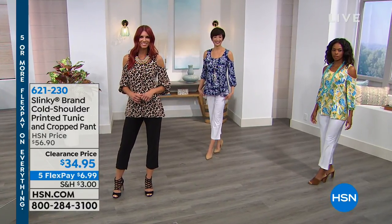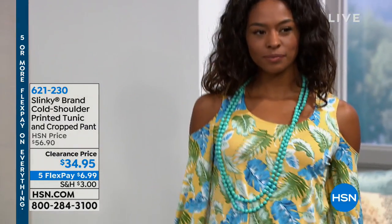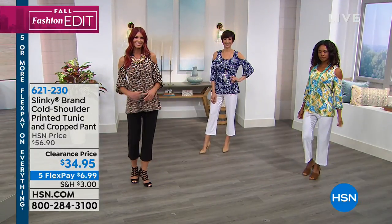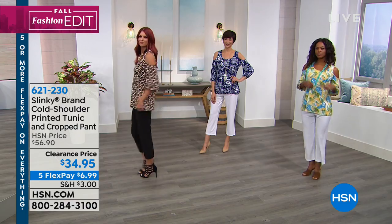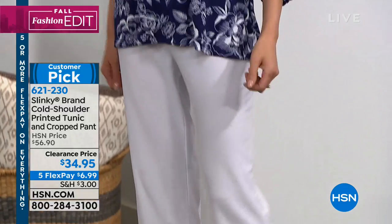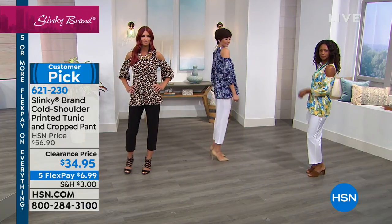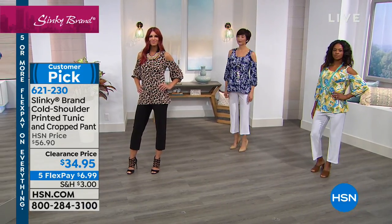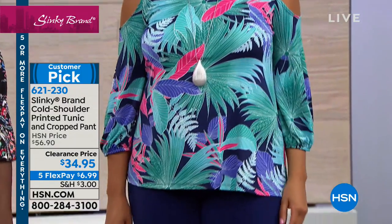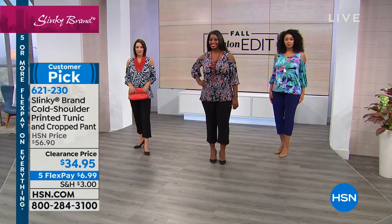If you want the two with the white pant, you can still get them in the yellow leaf or the navy flower. Leopard is always popular, but either choice you make is going to be great because they're already customer picks. If you want the one Kenya has on — the tea leaves and navy pant — we've got five dozen of those left, and that's it. That's the only one with the navy ground, with your jades and fuchsias and periwinkles.